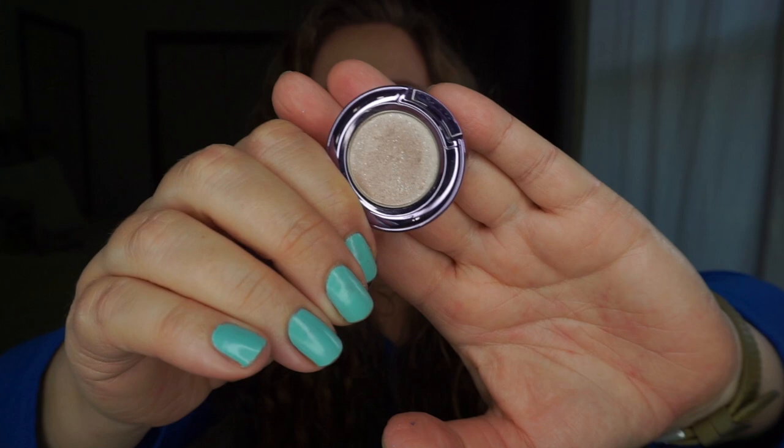Next is the Urban Decay Midnight Cowboy. Very little progress — I do have a slight dip in it. This was not a focus shadow but is now becoming one, because I'm just about done with another eyeshadow that I'd use in the same place. The moment that's finished, I'm going to be working pretty hard on this. Probably won't have pan by the next update, but hopefully by the end of the year — that's my goal.